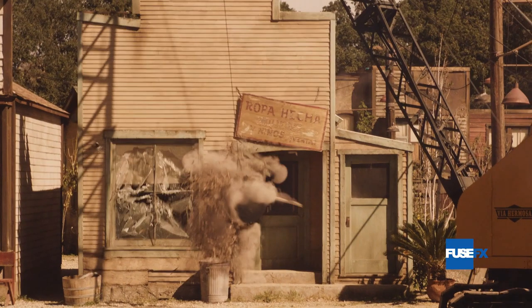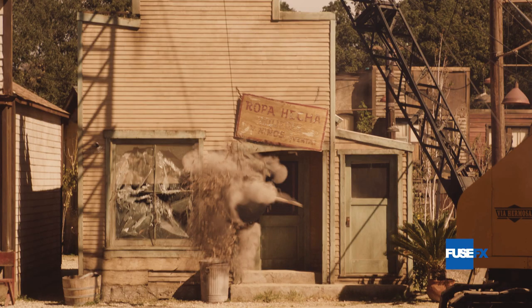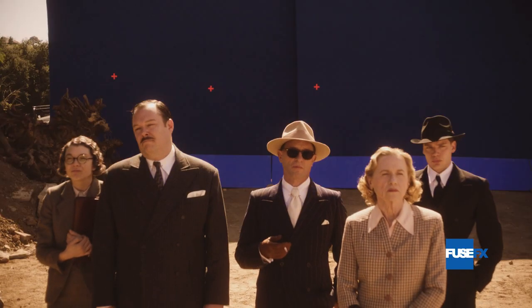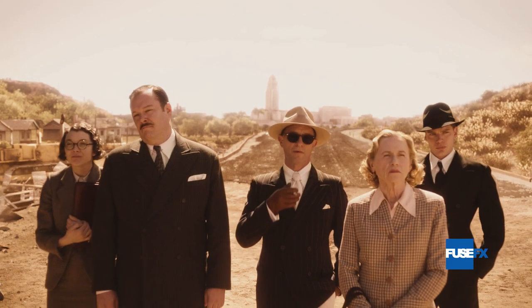Episode 10 is a small example of the show's diverse body of work. In all, the visual effects team completed more than 250 set extensions and more than 1,300 shots throughout the season, taking us back to 1930s Los Angeles with an array of the sights and signs of the times.